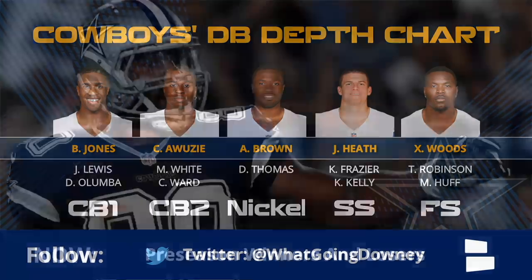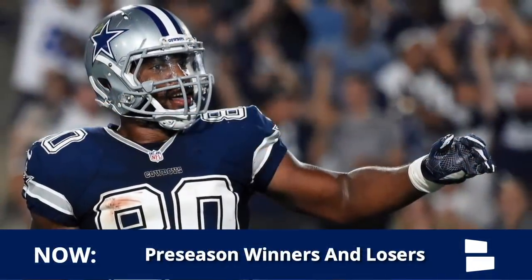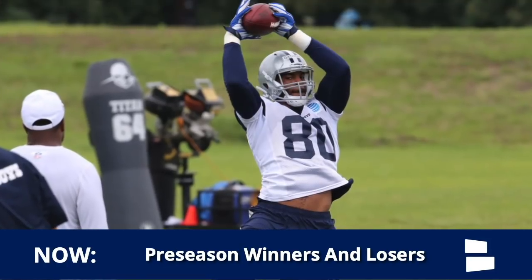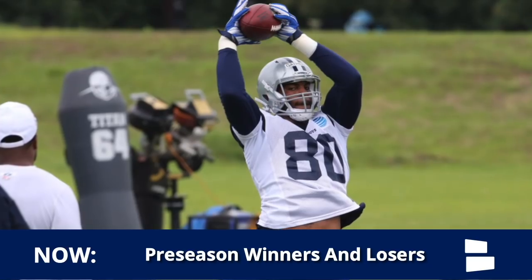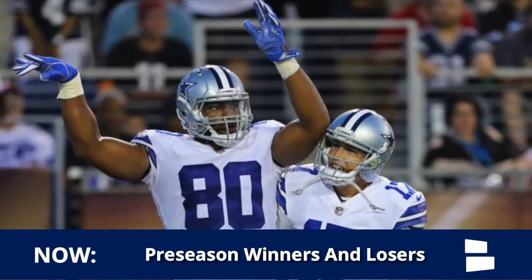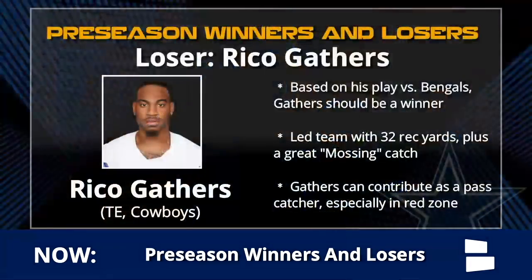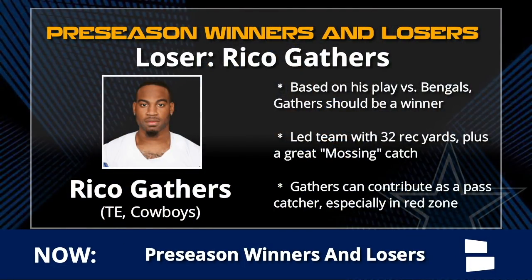One final loser - please hear me out before you call me a hater. Based only on his play, Rico Gathers should be a winner. I liked what I saw for the most part. It wasn't perfect - the blocking wasn't as great as some think, and he ran one route where he ran into Dalton Schultz. But he made that great mossing catch and led the team in receiving yards. What Rico can bring is a passing threat, especially in the red zone, that Blake Jarwin, Jeff Swaim, or Dalton Schultz cannot.